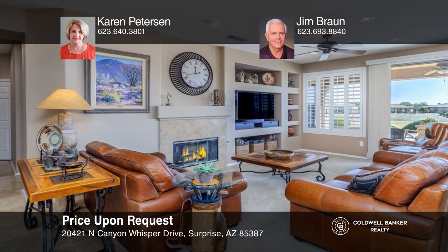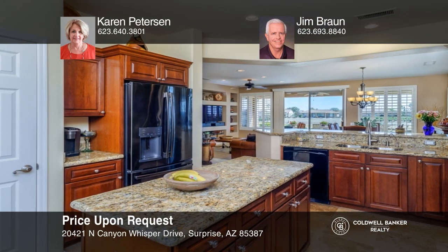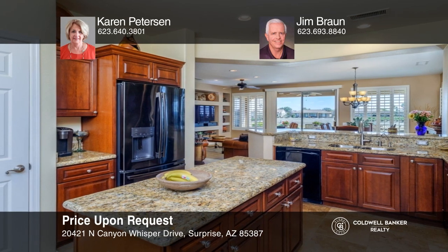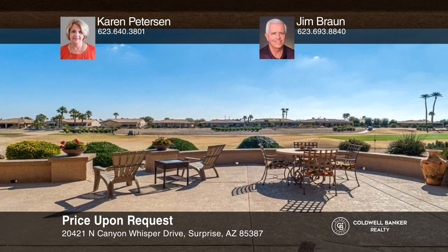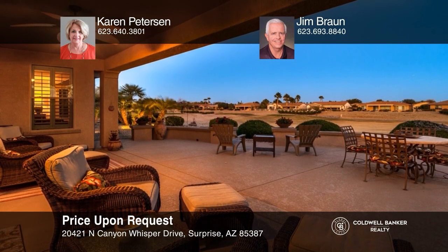Come see this stunning home on a golf course with much to offer. With two beds and two baths, this expansive home features a chef's delight kitchen, travertine tile, a gas fireplace, a large den, and lovely outdoor living with a hugely expanded patio to enjoy the elevated golf lot with expansive court views. Make this one-of-a-kind home yours today by calling Karen Peterson and Jim Braun.